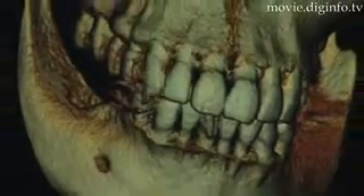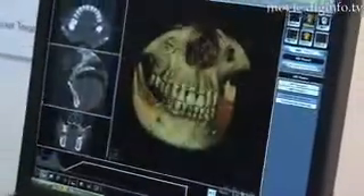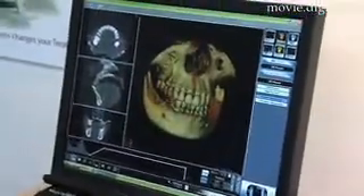Teeth aren't two-dimensional, but conventional x-rays are. So to give you the whole image, Hitachi released their CB Mercury that creates a 2D or 3D reconstruction of your teeth.